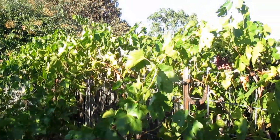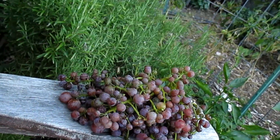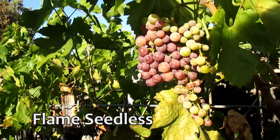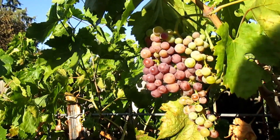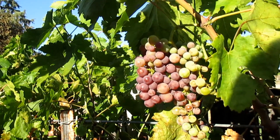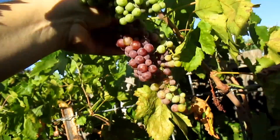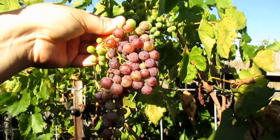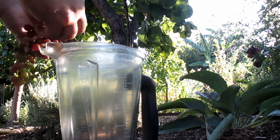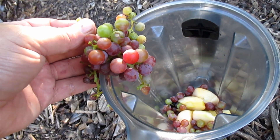Over here I have some grape vines growing and I already pulled my harvest earlier in the season, but a few bunches have reemerged now. This is a Thompson seedless grape known as Flame, which is why you see that red burgundy color. Thompson seedless grapes are normally green, but both this Flame and the standard variety put off pretty nice clusters of smaller seedless grapes. I'm going to grab some of these to put in my smoothie today, and I think I'll save some for a snack later on as well.